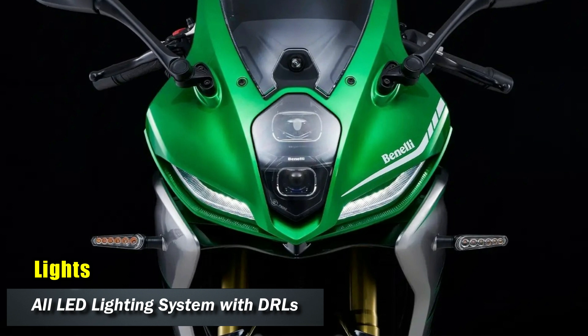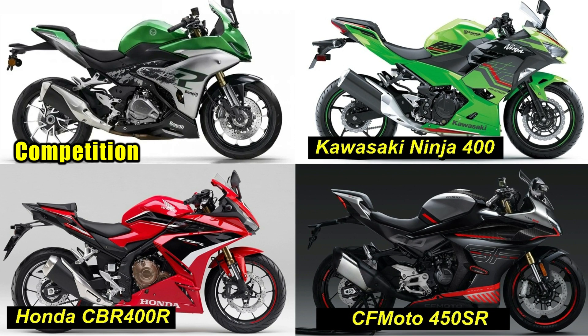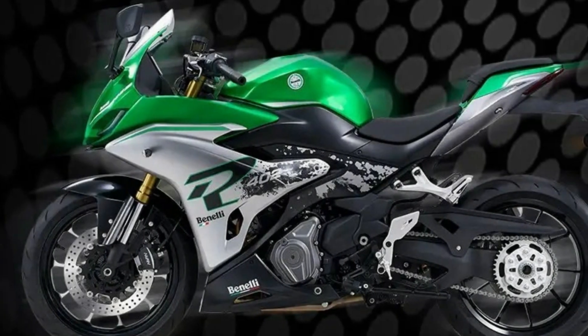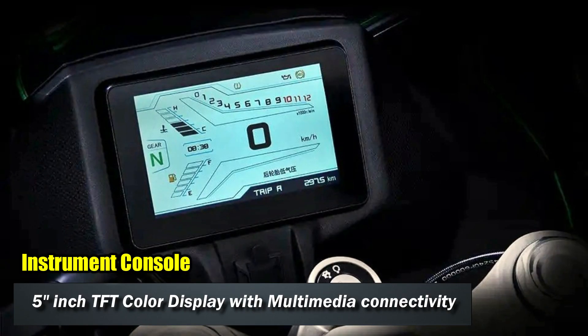There are multiple competitors for this motorcycle, like the Honda CBF 400R, Kawasaki Ninja 400, and CFMoto 450SR, all featuring parallel twin cylinder engines with power ranging from 45 to 50 horsepower. The Tornado 402R features a 5-inch colored TFT display.